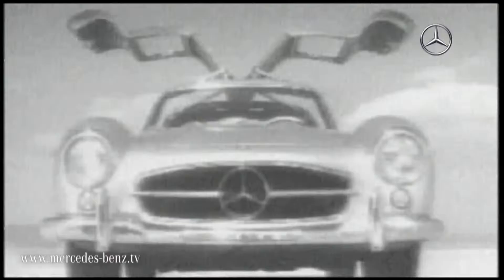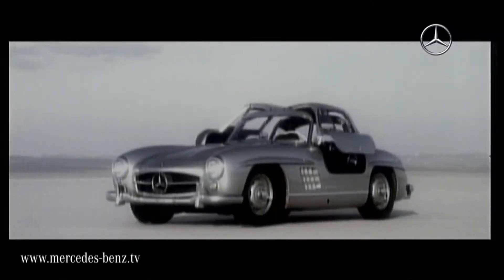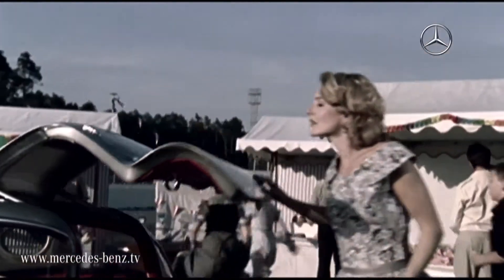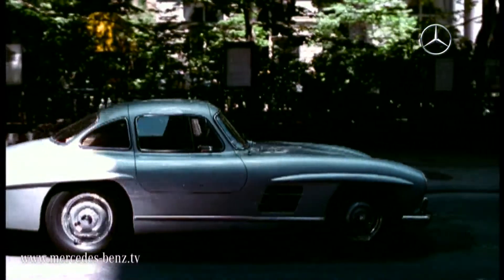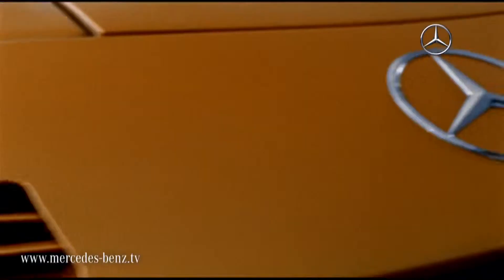The Mercedes-Benz 300SL is often celebrated as a design icon and embodies elegance and passion like almost no other vehicle. Its upward-opening gull-wing doors were initially developed as part of a purely technical solution. However, the stylistic element went on to write history and has been mirrored again and again by comparably extravagant models, such as the sensational C111 study.